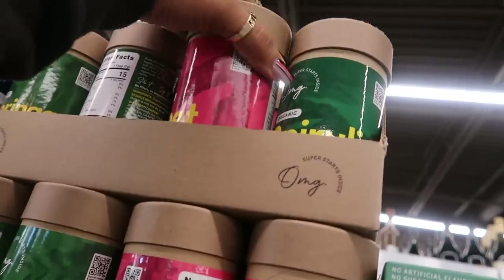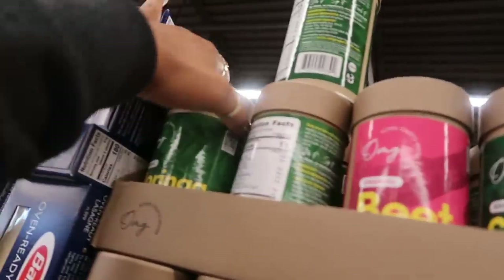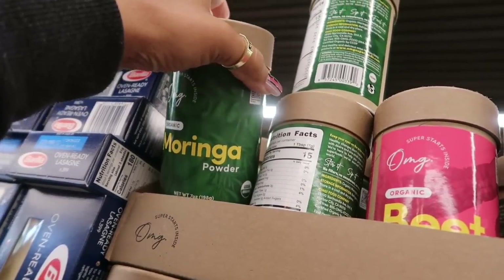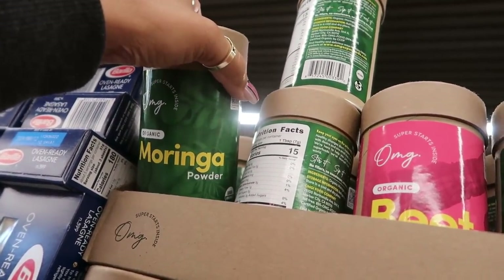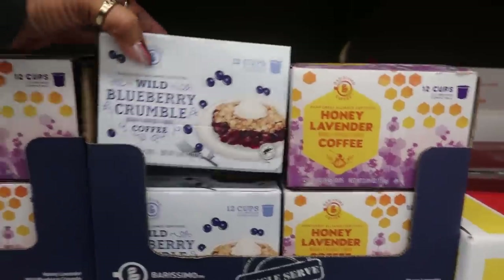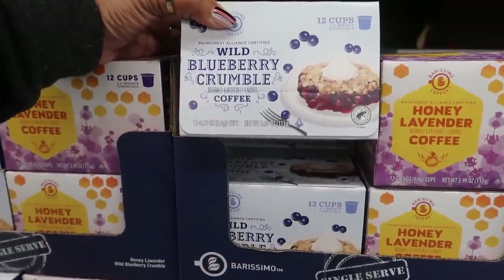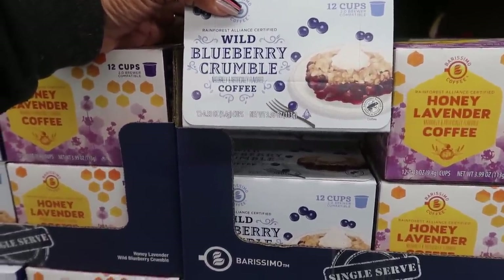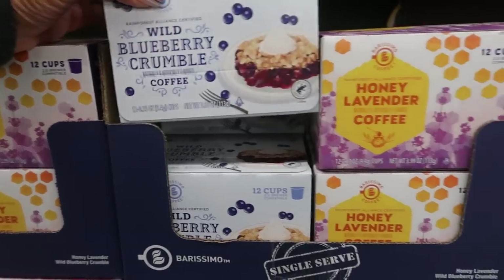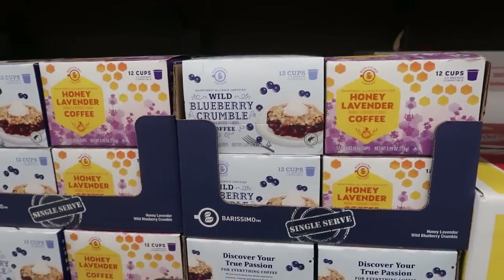There's beet powder and moringa powder as well. Then wild blueberry crumble coffee — I'm not sure if that would be really good or really bad! But honey lavender coffee sounds delicious — you get 12 cups for $4.19. You can also get it in a different format.